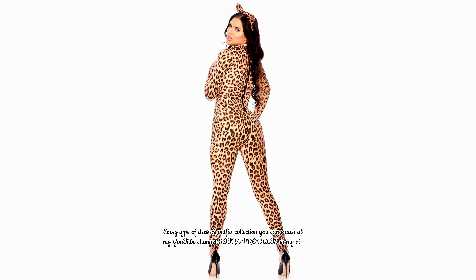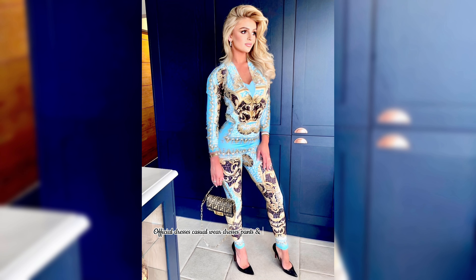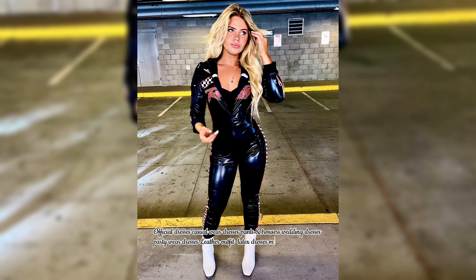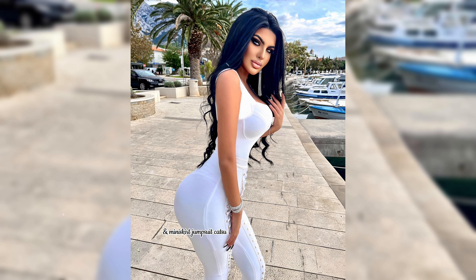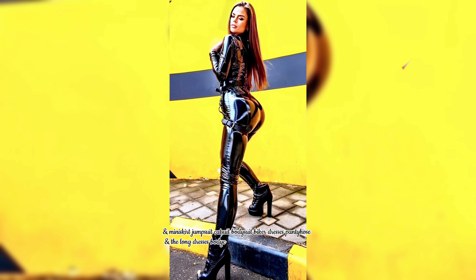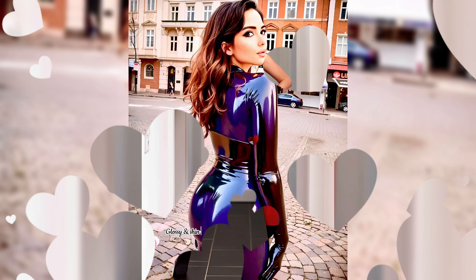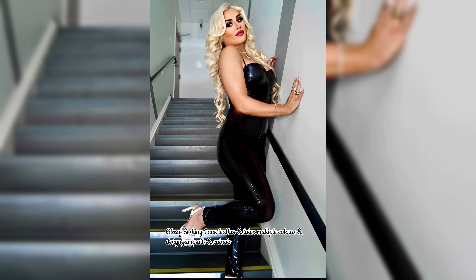Satra Products — in my videos you'll find official dresses, casual wear, pants and trousers, wedding dresses, party wear dresses, leather outfits, latex dresses, mini dress, skirts, jumpsuits, catsuits, bodysuits, biker dresses, pantyhose, long dresses, bodycon dresses, fitted dresses, long gloves, glossy and shiny fox leather and latex multiple colors and design jumpsuits and catsuits outfit ideas for beautiful ladies.